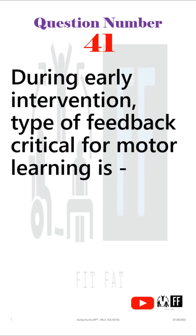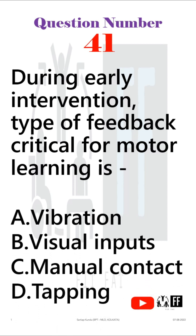Question number 41: During early intervention, what type of feedback is critical for motor learning? This question came from your PF assessment part.